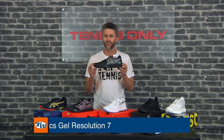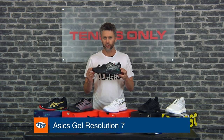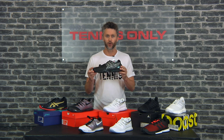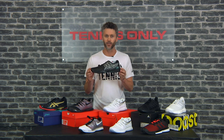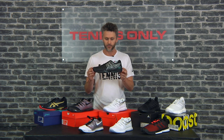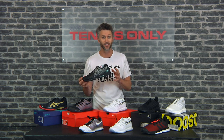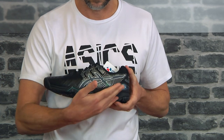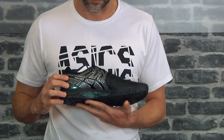The ASICS Resolution 7 is ASICS's more stability, hard-wearing shoe. If you're looking for something with a bit more support that's going to last you a little longer on the hard courts, this is a great option. This particular colorway is being worn by Gaël Monfils at the US Open. So if you like to slide around and move quickly, it's a great choice to give you lots of support. We only have this shoe in a hard court sole, but it comes in two nice colorways.